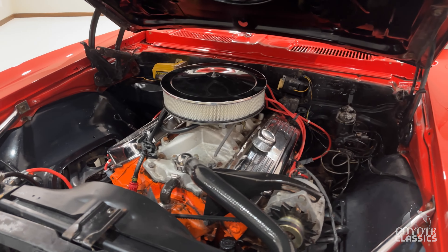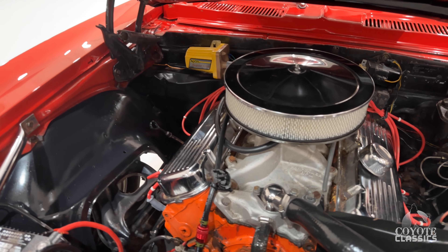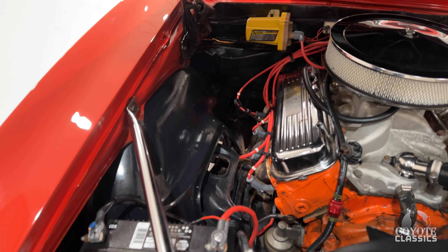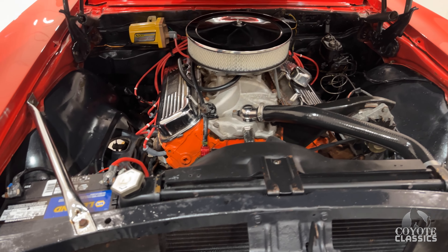So not only does it have a big block, it's also got power steering, which is very important when you want to steer one of these cars. Even though they're a smaller car, it's still nice to have that power steering. It's got a set of headers, nice dual exhaust, and a brand new Nappa Legend battery, as we always usually put in when they come in here.